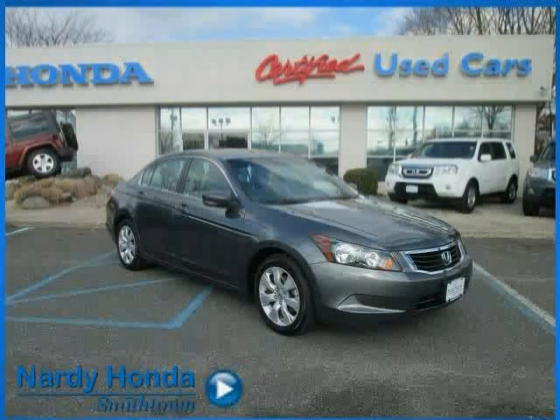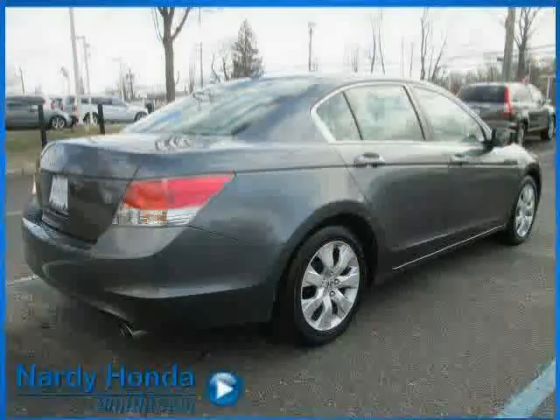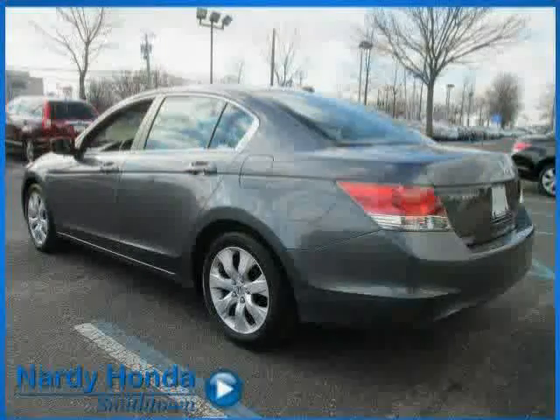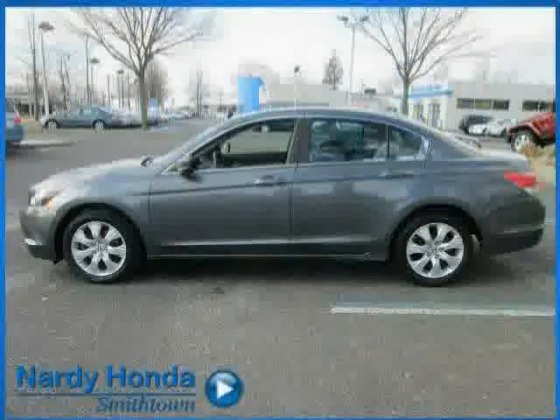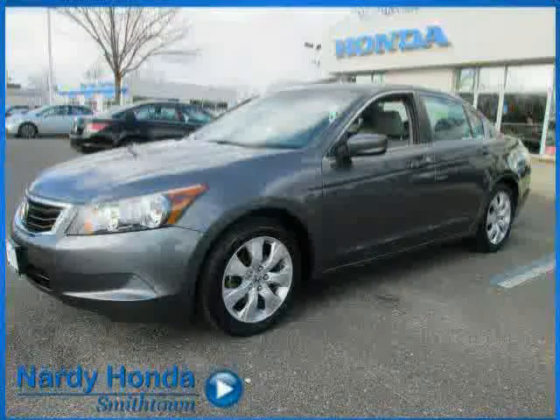This 2010 certified Honda Accord sedan is equipped with power door locks, power driver seat, air conditioning, heated mirrors, front wheel drive, traction control, rear head airbag, CD player, premium sound system, driver and passenger side airbag, power windows, and MP3 player.